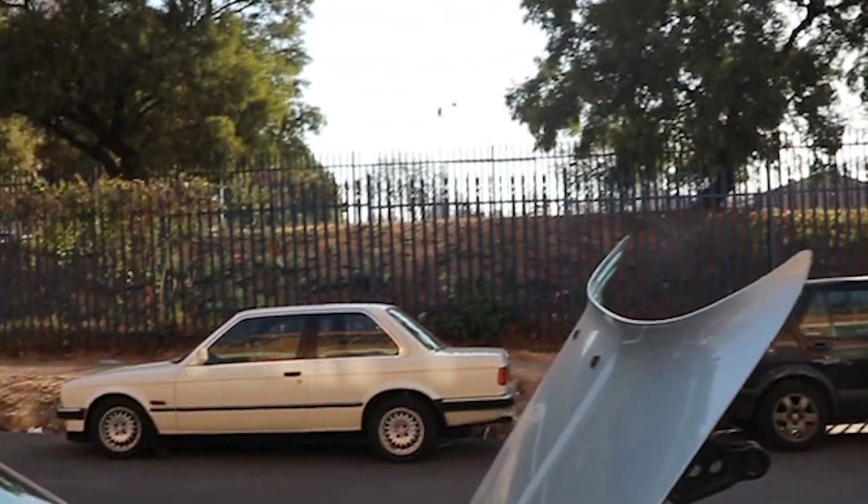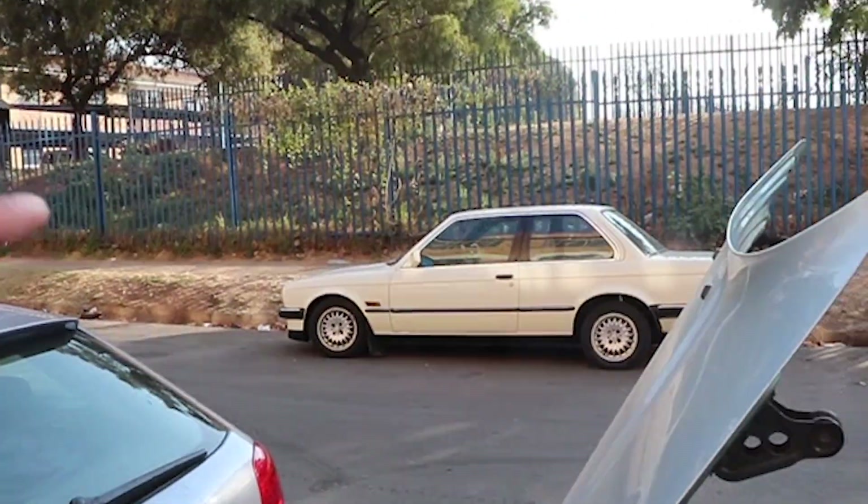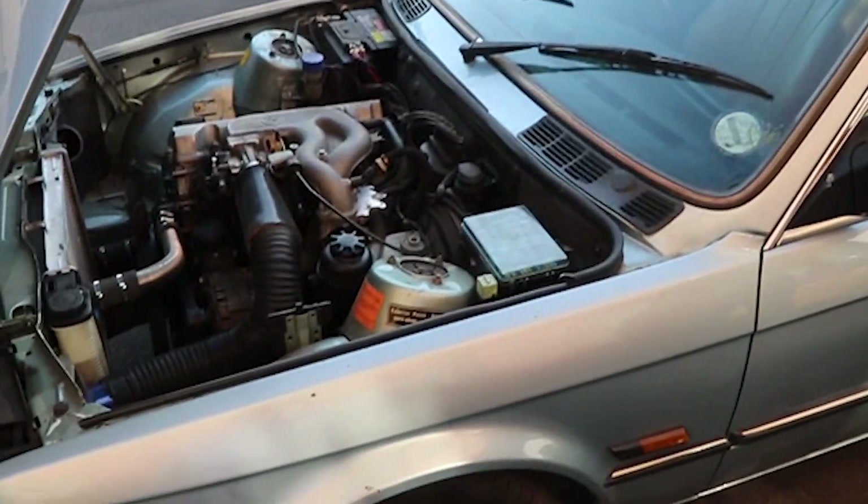We've got a 318 IS motor, so we're taking it out and doing a heart swap. This motor is going. Oh, that one's for sale by the way — not the car, just the engine, if anyone wants to buy it.